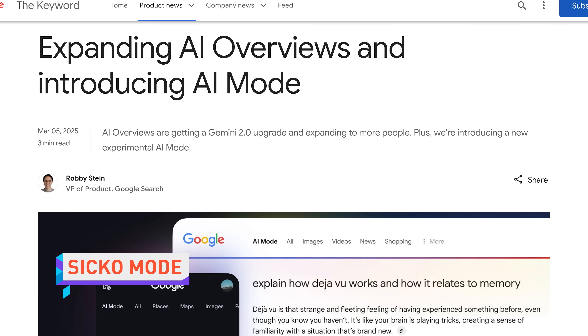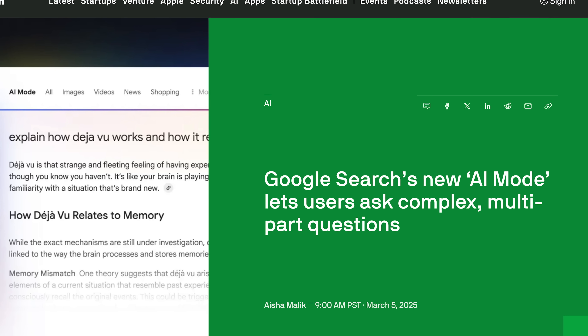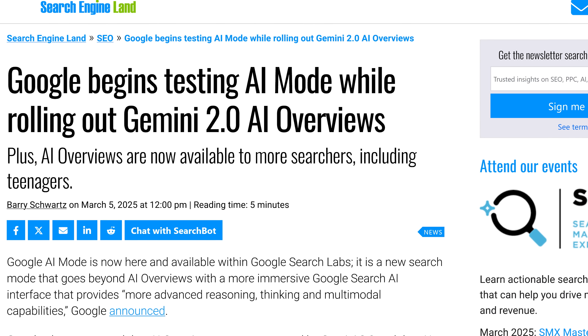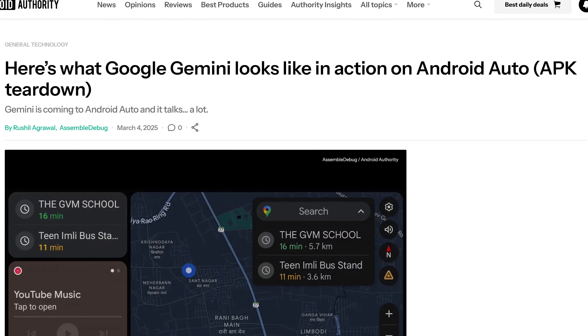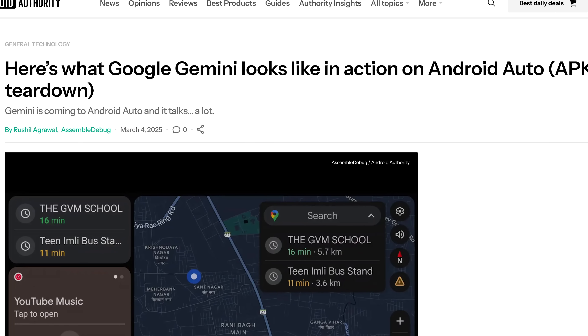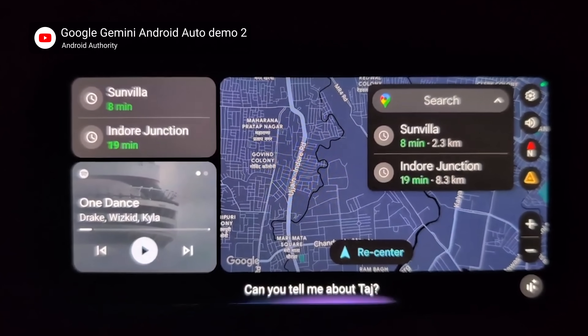Google has announced its AI Overviews search feature has been updated to use the Gemini 2.0 model, and can now be used by teens and non-signed-in users. The tech giant is also rolling out a new experimental AI mode for search that seems like a middle ground between a normal Google search and just using Gemini. Google has also updated Android Auto with preliminary support for Gemini, which warns users it may make mistakes and tells them to verify the answers — which might not be easy to do when you're driving.